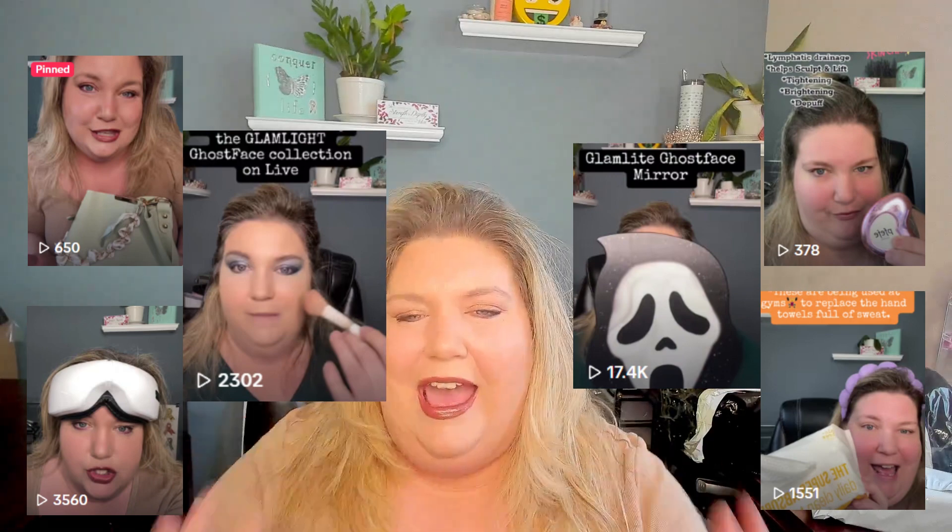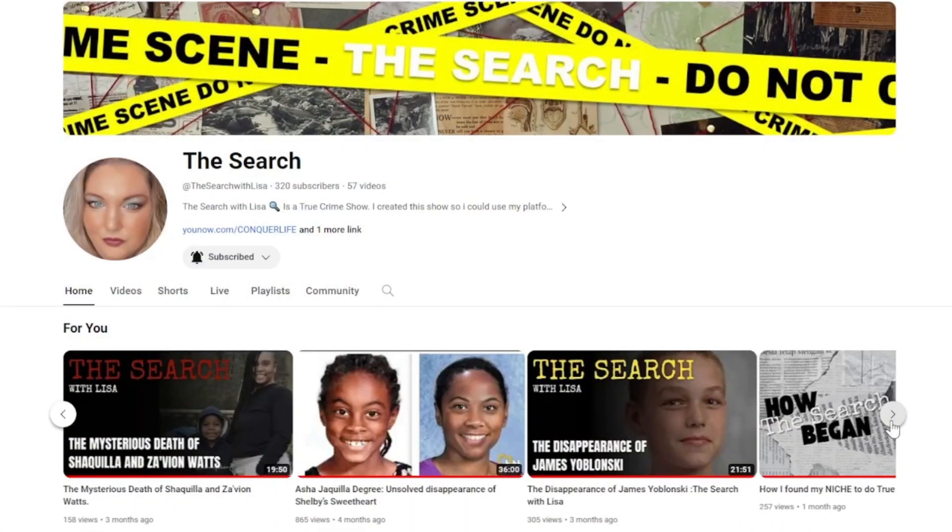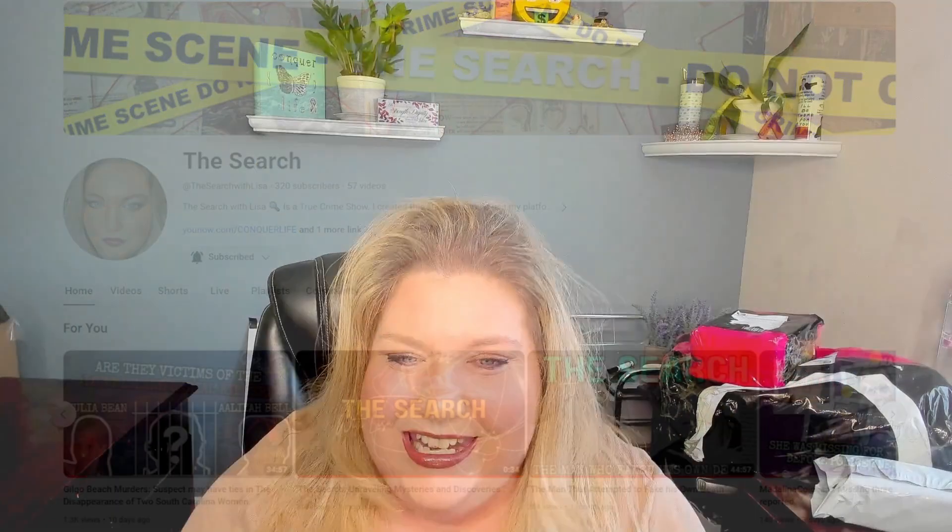Hello everybody, welcome to my channel! This is Lisa. I know you're thinking is this true crime — no, it is not. This is actually like my yin to my yang. It is something else that I love doing, which is shopping, but I also enjoy reviewing things and doing makeup. I have a lot of things I do involving raising awareness, and makeup is like therapy. I'm also a live streamer on TikTok and other platforms. But today, let's get into some unboxing and see what I got.